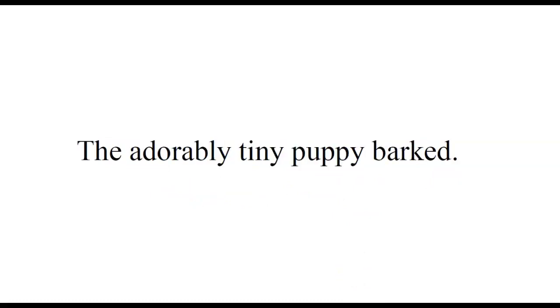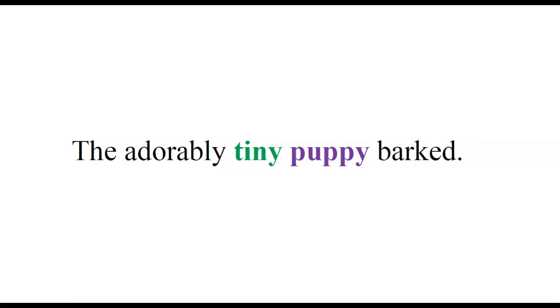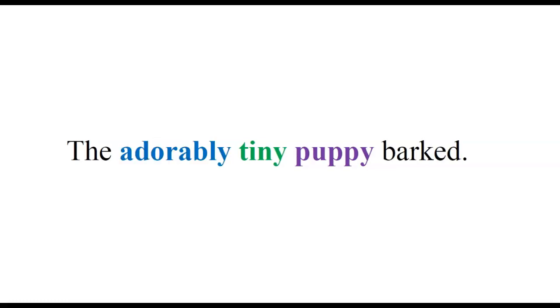Let's check out one more: 'The adorably tiny puppy barked.' What is the noun? It's puppy. And what is the adjective modifying that noun? Tiny. How tiny is it? It is adorably tiny — the most adorable amount of tiny. And adorably is going to modify tiny, which modifies puppy.